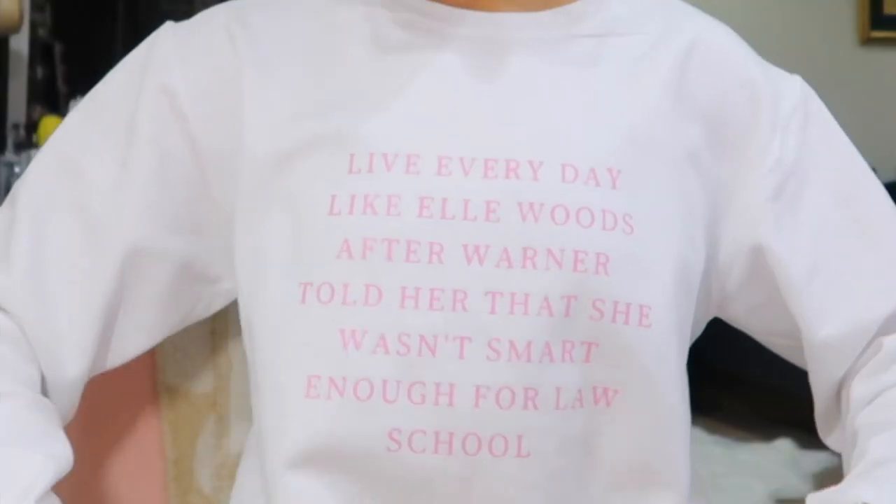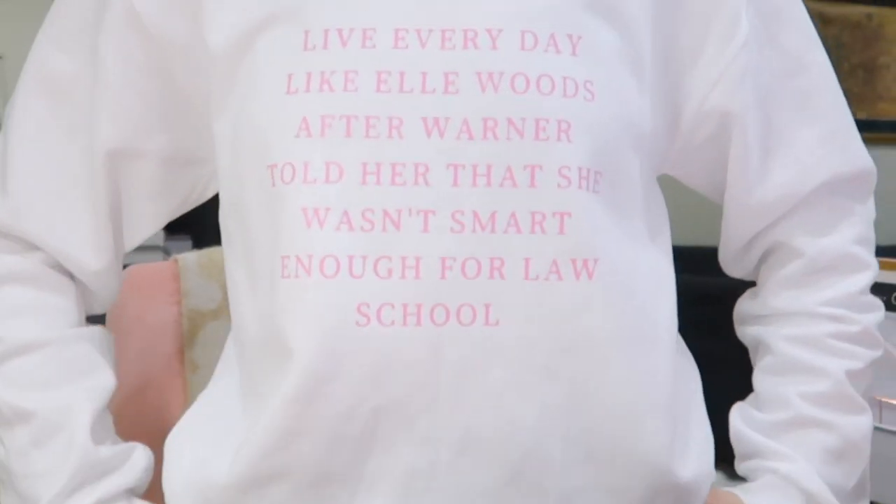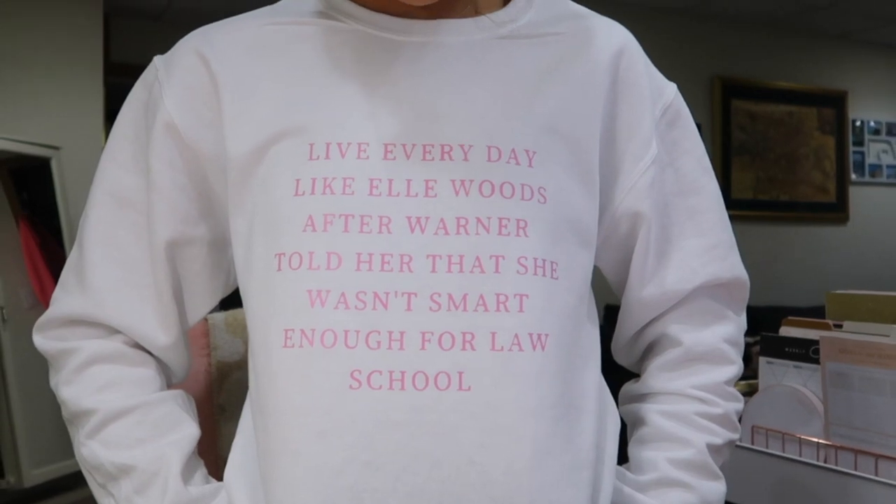My pens are also linked on my Amazon shop page. By the way, my shirt says 'Live' — it's literally my favorite quote: live every day like Elle Woods after Warner told her she wasn't smart enough for law school.